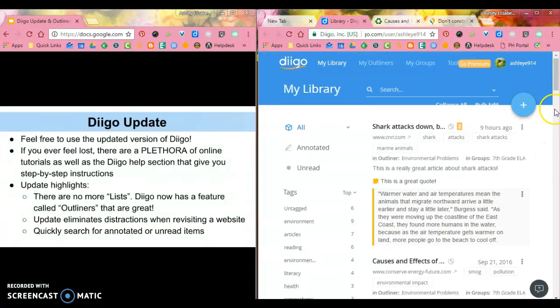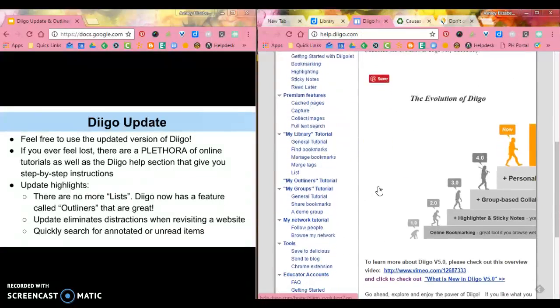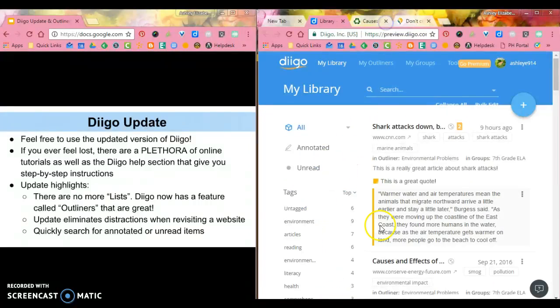If you ever feel lost in Diigo, if you click on your name and click on Help, this Help section has a lot of different features and will help you with step-by-step instructions on how to do whatever you need. You can also find great videos online that will help you with anything you don't already know how to do.